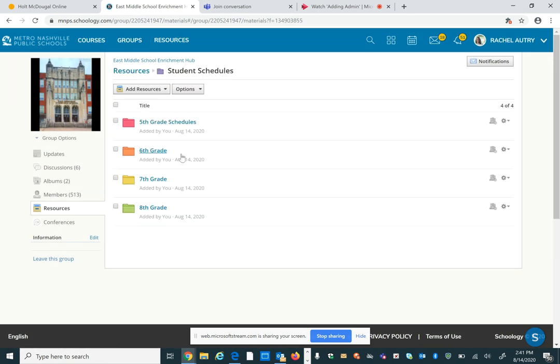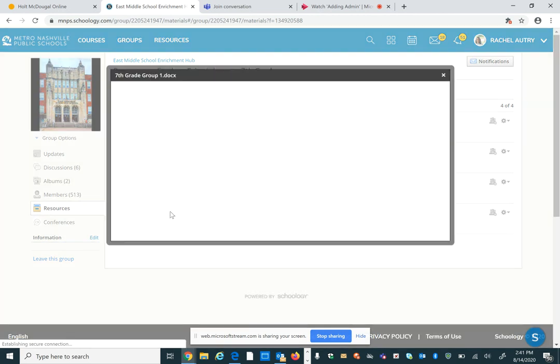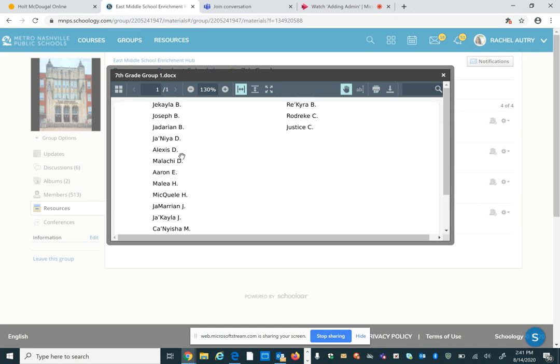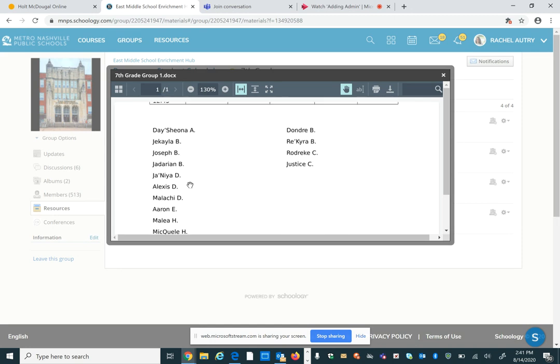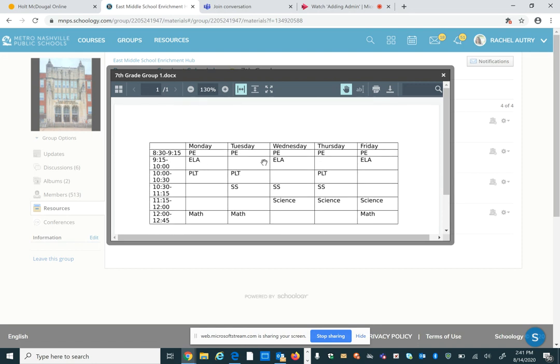If you are in seventh grade, you can do the same thing — click on seventh grade and click through the groups to find your name. If your name is not on this, you may need to go back and find another document to see your live schedule. The days and times that don't have anything listed — remember, those are going to be your asynchronous periods, so you won't have a live session if it is blank in there.